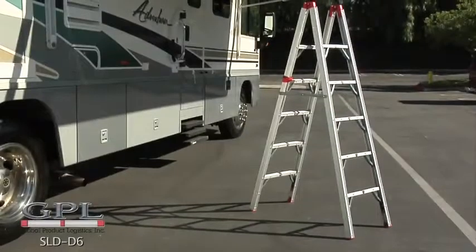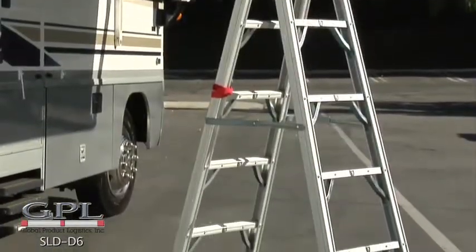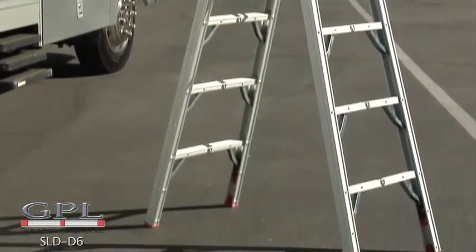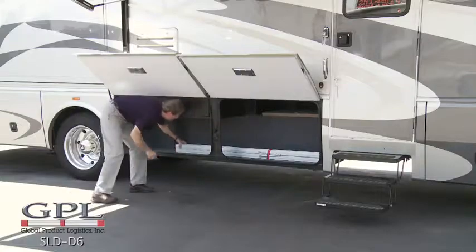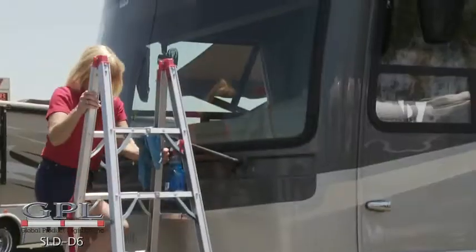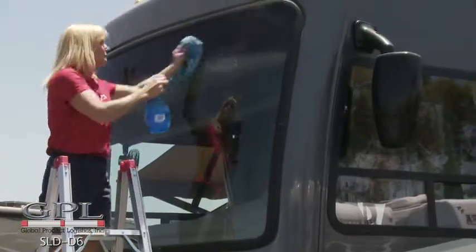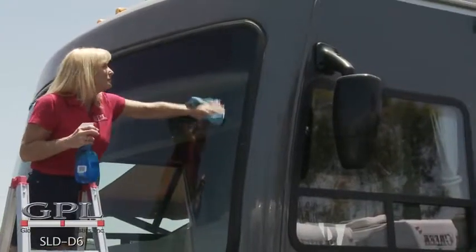The GPL 6-foot double-sided compact folding ladder is lightweight, easy to use in store, and simple to open and close. It fits in most Class A pass-throughs and most RV storage bays. This is a Type 2 commercial double-sided sturdy ladder that is engineered for the rigorous uses RVers put a ladder through.